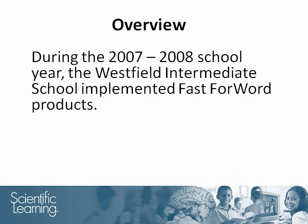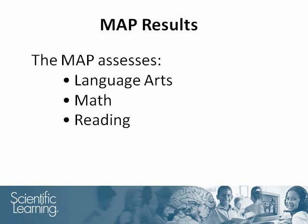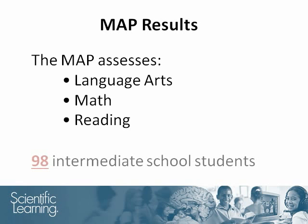During the 2007-2008 school year, the Westfield Intermediate School implemented Fast ForWord products. For this study, the Measures of Academic Progress, abbreviated as the MAP, were used as a pre- and post-test. The MAP assesses language arts, math, and reading skills. School personnel administered the assessment and then reported scores to Scientific Learning for analysis. Ninety-eight students used the Fast ForWord products and had MAP scores that could serve as pre- and post-tests.